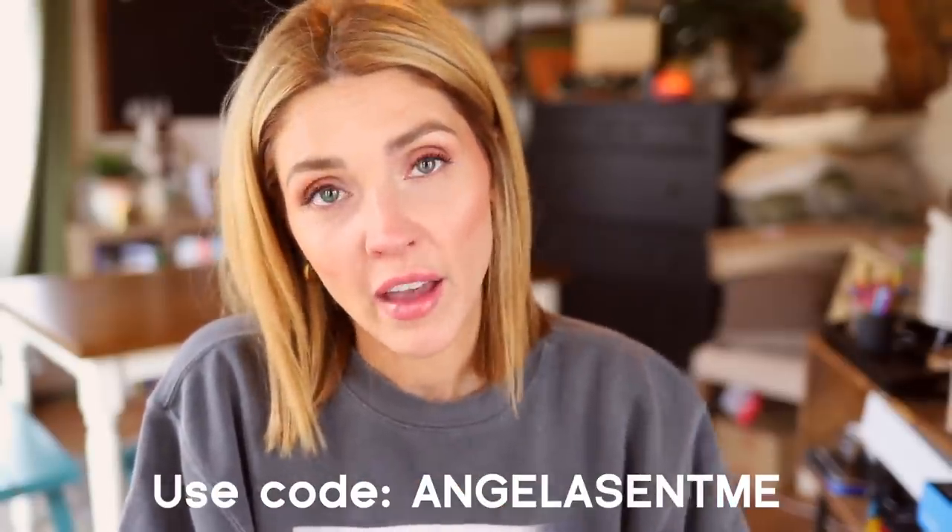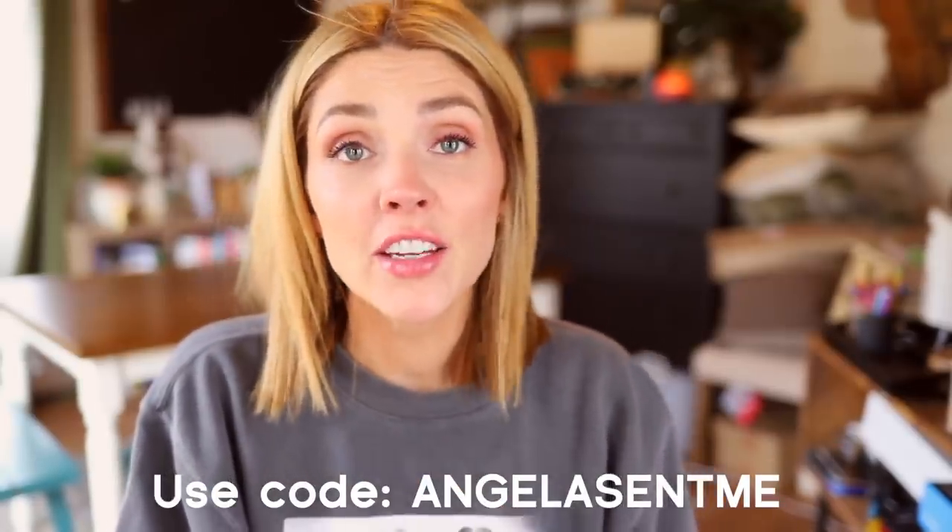If you're interested in trying anything from Beauty Pie, you can use my code ANGELASENTME — I'll have that down below in the description box. With that code you get $10 off a membership. The annual membership is the one I have and the one that functions best for me, but there are different tiers to look into. I really, really have been so impressed with their full range of products.